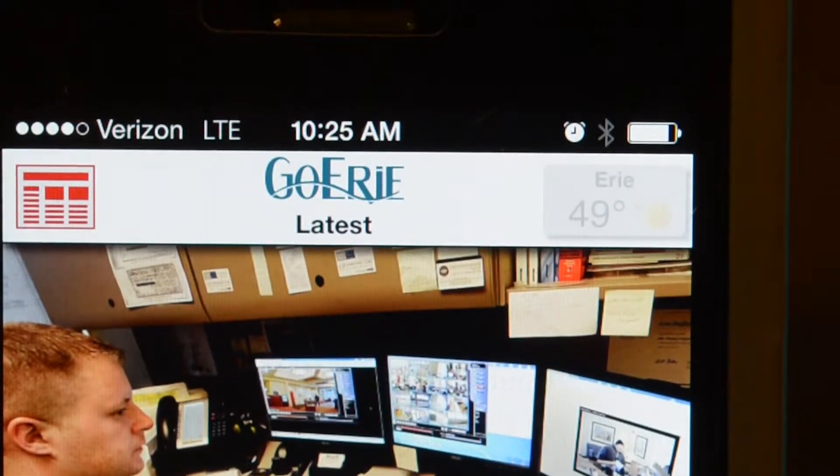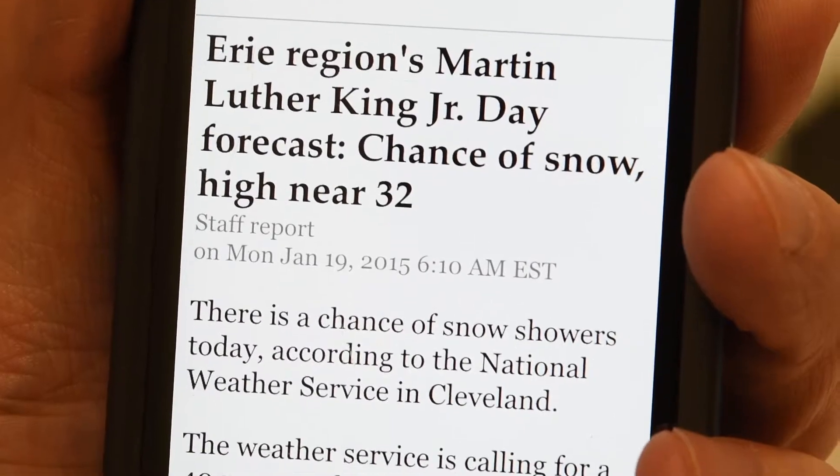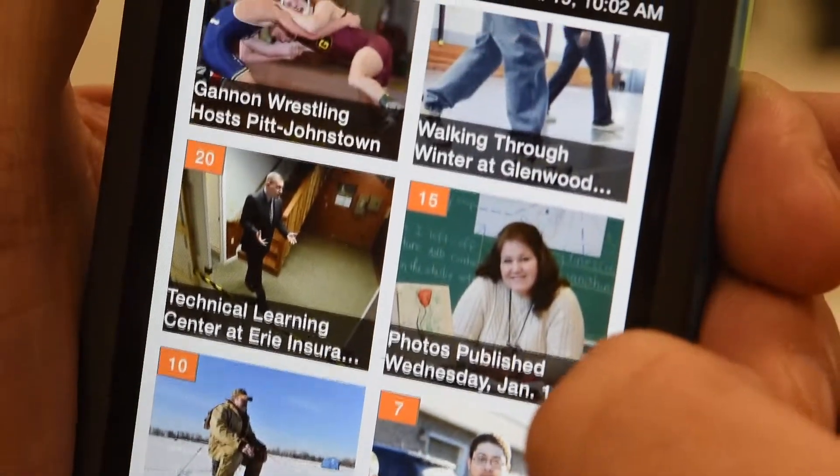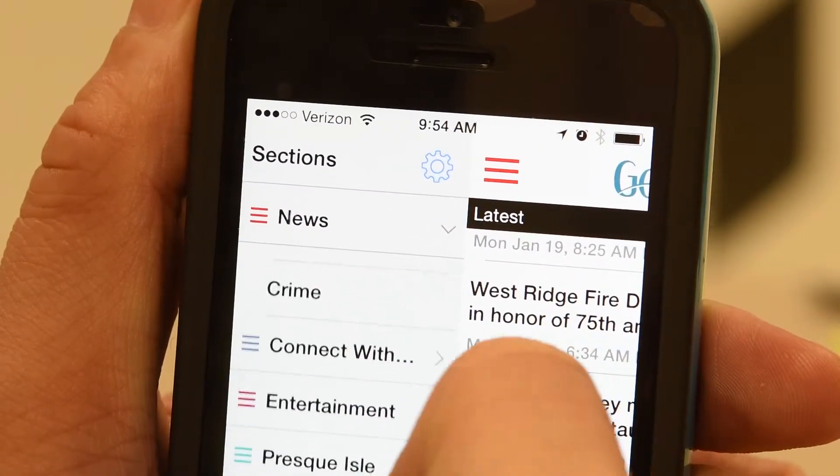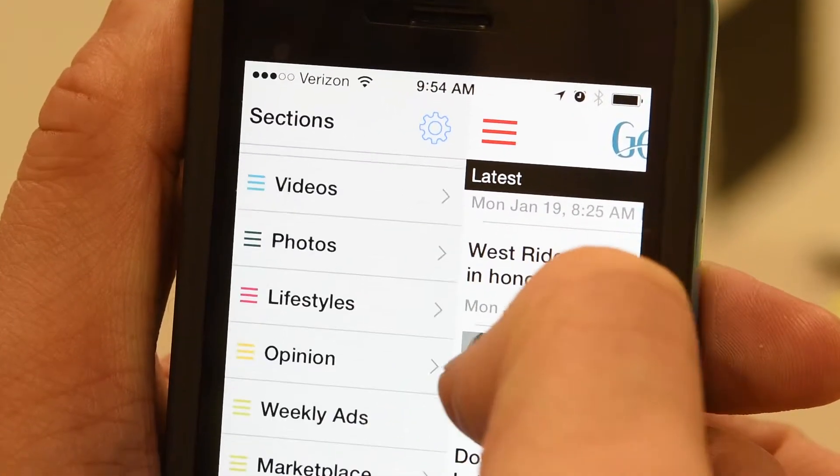Launch the app and log in to get the full experience. Find the latest news and breaking stories on the homepage. Scroll through to see what's happening in the area, and stay up to date on local stories. Easily navigate through sections with the left menu bar, and explore everything happening in our area.